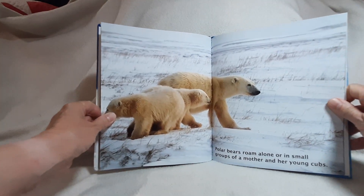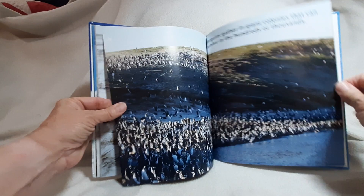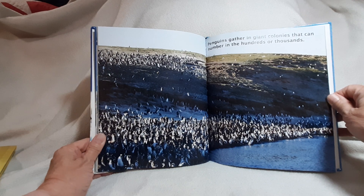Polar bears roam alone or in small groups of a mother and her young cubs. Penguins gather in giant colonies that can number in the hundreds or thousands.